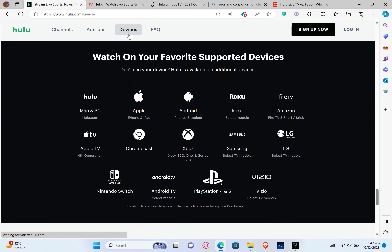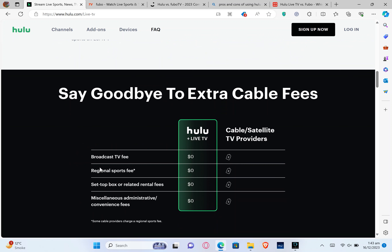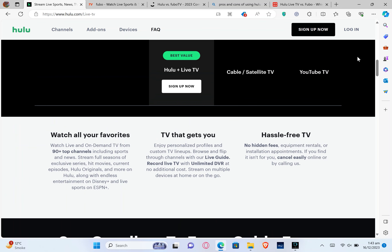Now tap on devices, and you can watch Hulu TV on your favorite supported devices like Mac and PC, Apple, Android, Roku, Fire TV, Amazon, and much more. With Hulu, you can say goodbye to extra cable fees. It has a $0 broadcast fee, regional sports fee, set-top box or related rental fees, and miscellaneous or convenience fees. With Hulu, you have all your TV in one place.